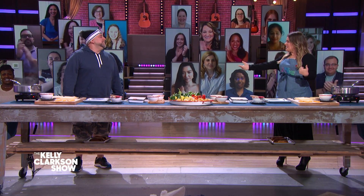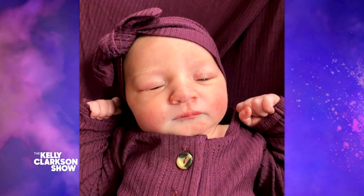I'm here with master baker and brand new papa, Duff Goldman — give it up! Well, congratulations on the little one. Thank you very much. Little Josephine Francis, named after grandma.